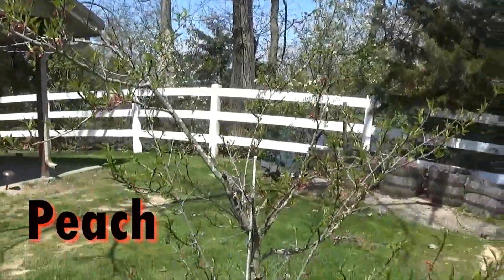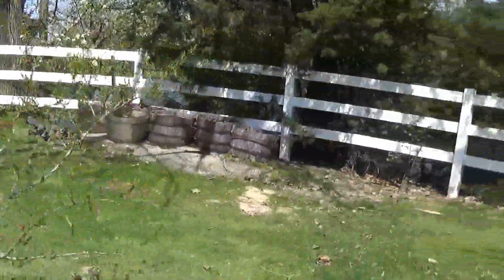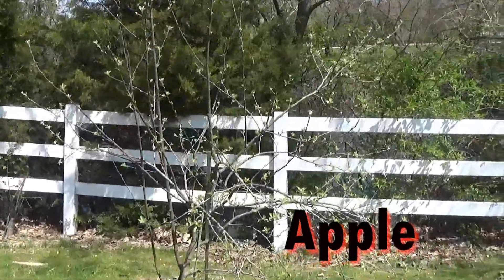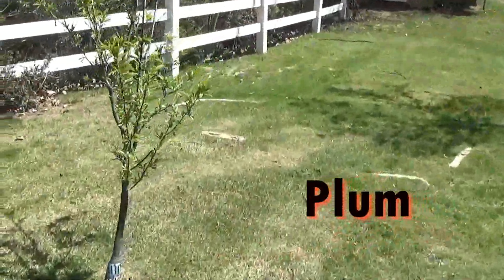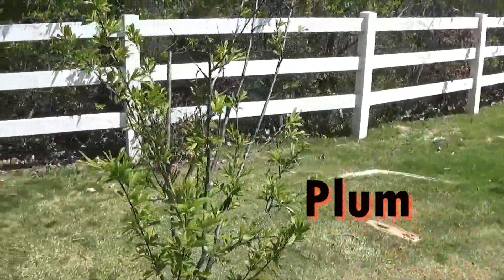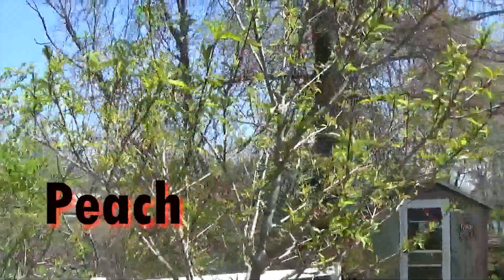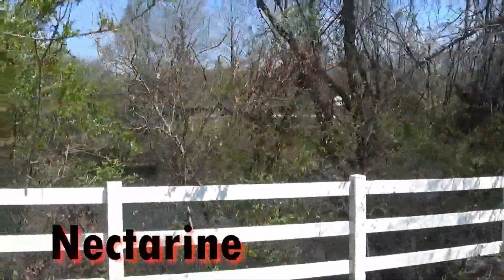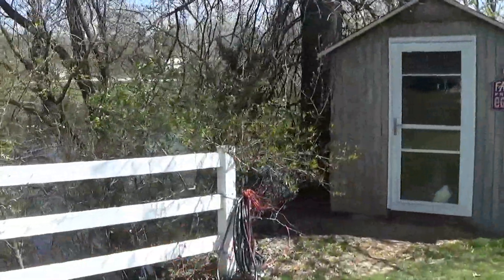This is a peach tree. And we have an apple tree. This is a plum. And we have another peach tree. There's a nectarine along the fence and a peach tree.